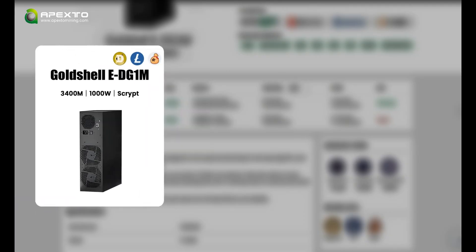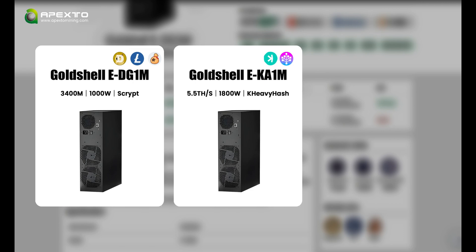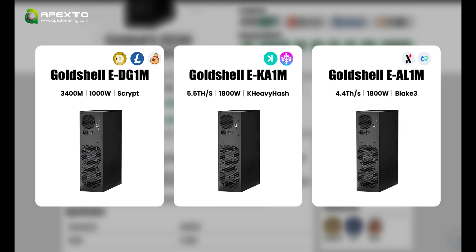Another home-friendly scrypt miner gaining attention is GoShell's E-Digi1M. The Digi1M offers 3,400 MH/s hashrate with a power consumption of 1,000 watts. GoShell's E-series is also new, with models like the Ka1M for mining KAS and the AL1M for mining ALPH. Another popular mining machine is the Antminer L9, which has an impressive hashrate of 16 GH/s, making it a top choice for many professional miners.